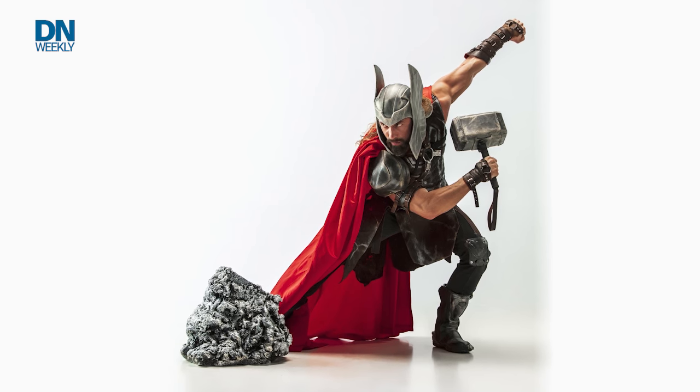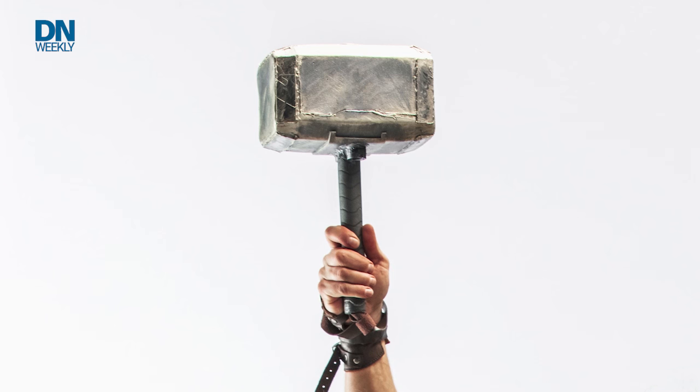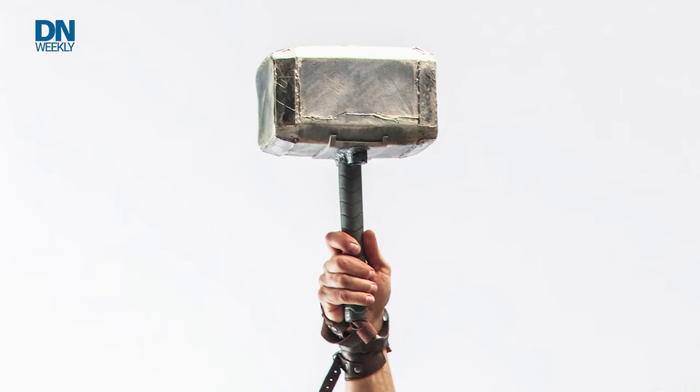Leidos doesn't have a lot of time to create this prototype — they have to have it delivered by next year, 2023. Now keeping with the Norse mythology comic book superhero THOR, the follow-on prototype is going to be called Mjolnir. And if you know your comic book and Norse mythology, Mjolnir is the name of the hammer that THOR throws to defeat his enemies.